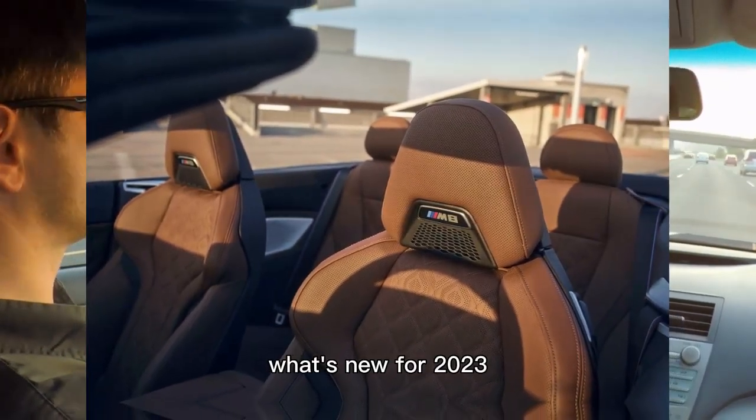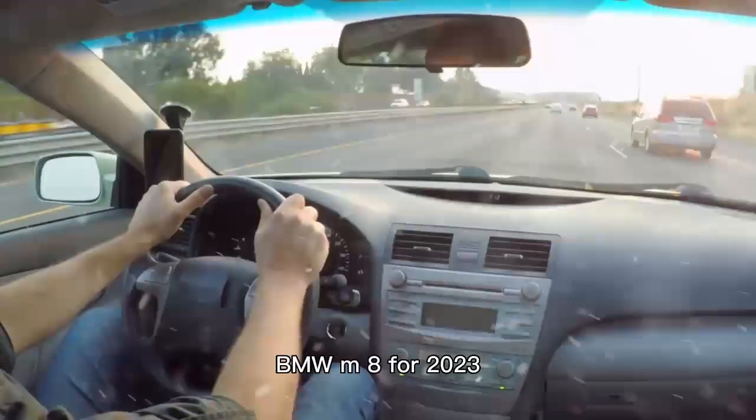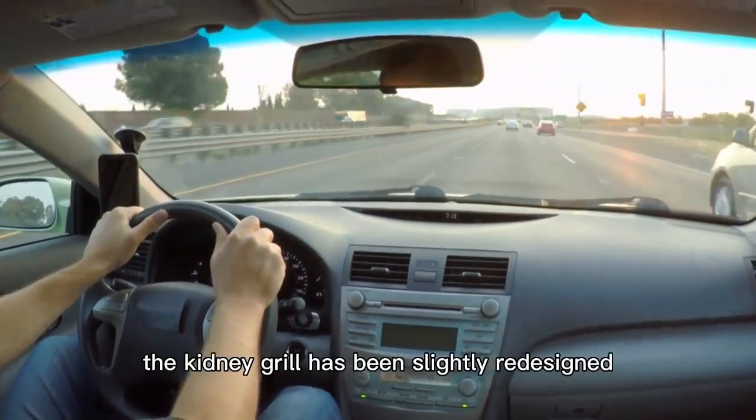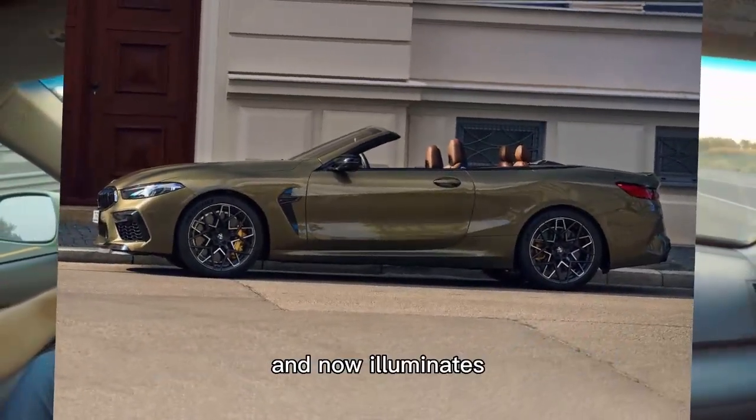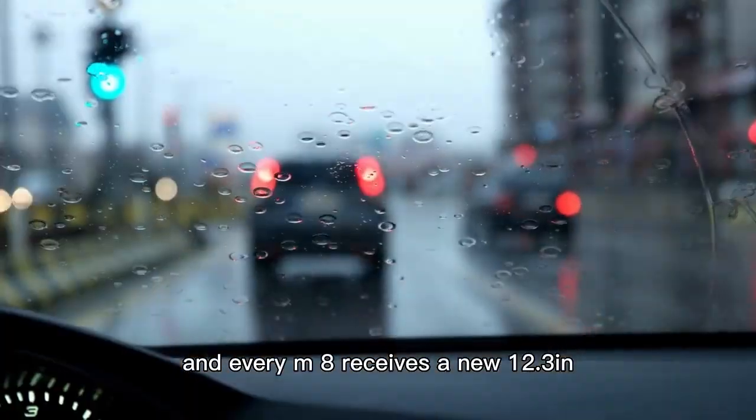What's new for 2023? There are only a few changes applied to the BMW M8 for 2023. The kidney grille has been slightly redesigned and now illuminates, and every M8 receives a new 12.3-inch infotainment display.